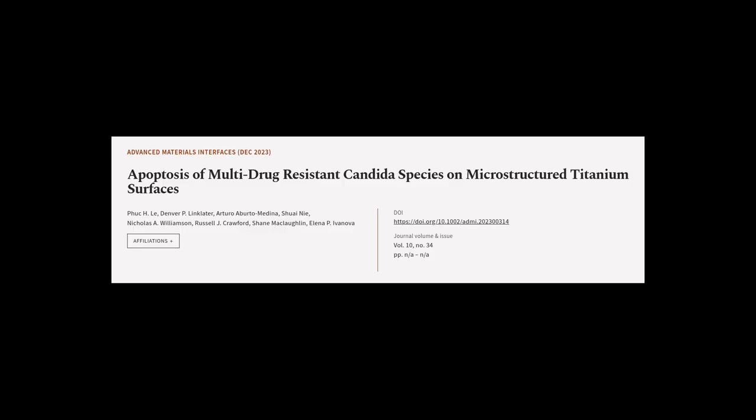This article was authored by Fouke H. Liu, Denver P. Linklater, Arturo Aborto Medina, and others.